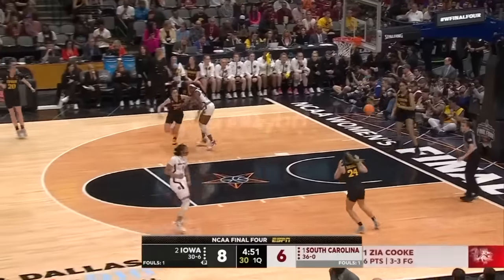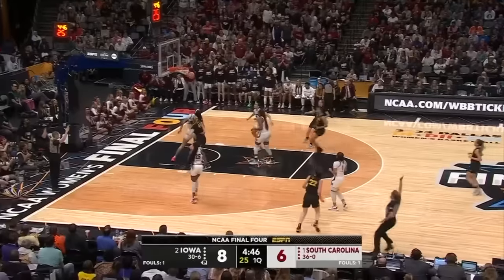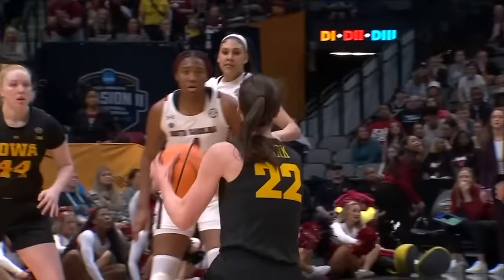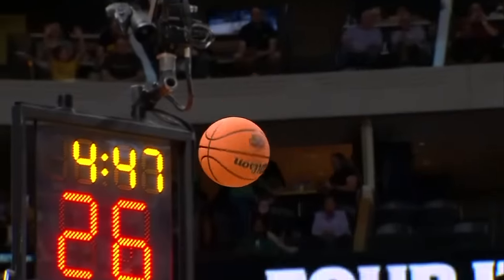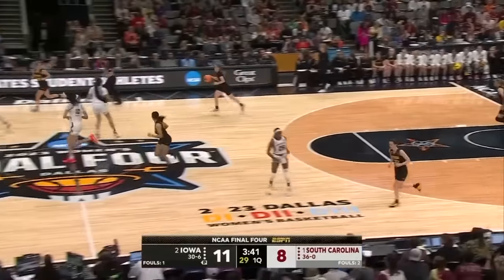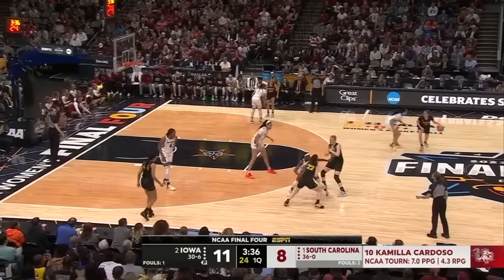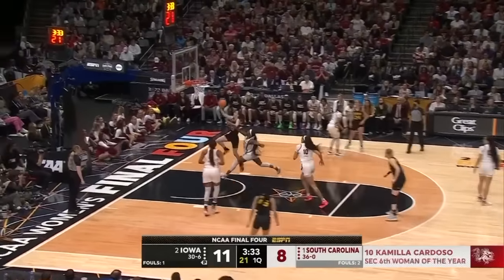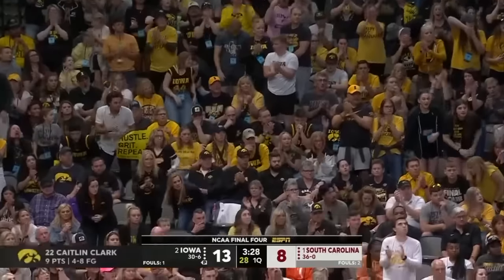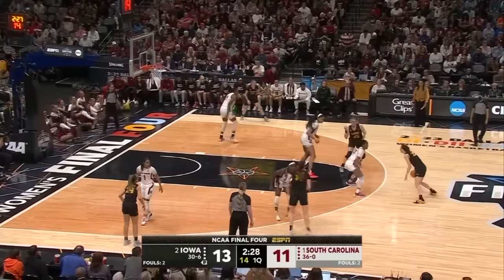Daya Cook off to a terrific start here in the semifinals. Clark will fire and hit from three. South Carolina trying to deny Kaitlin Clark — much easier said than done. Here's one of her deep threes. And because of their bigs' ability to switch on the perimeter defensively, Dawn Staley can go with this giant lineup inside. Clark turns the corner and lays it in. Nine points for Kaitlin Clark. She's done the work, and Daya Cook has been the mentally strong player in the first quarter.